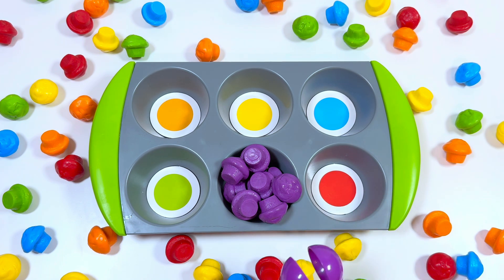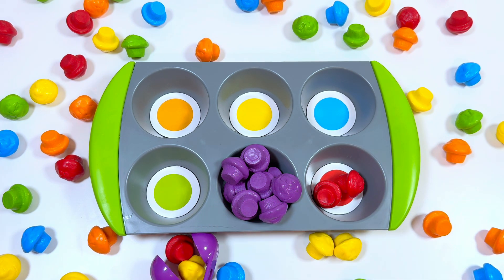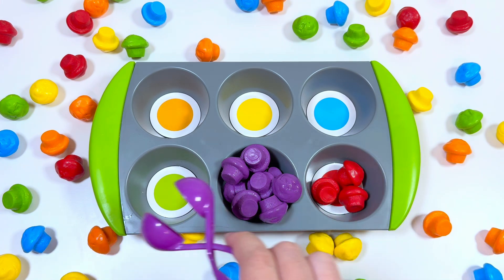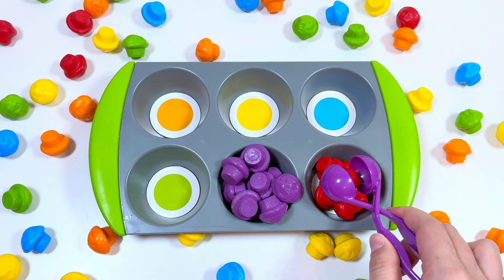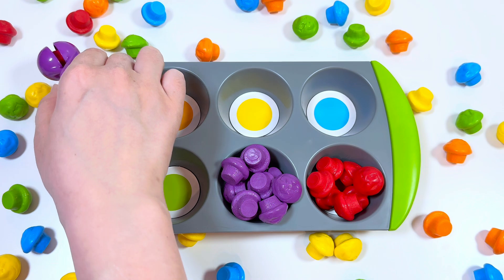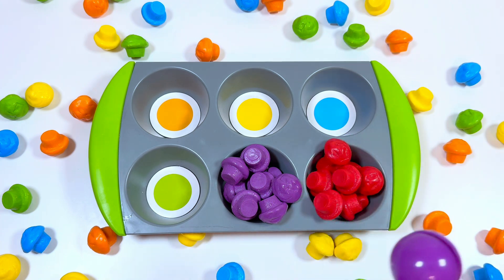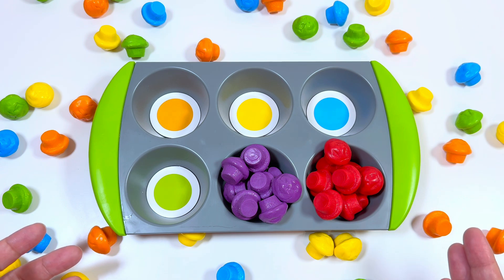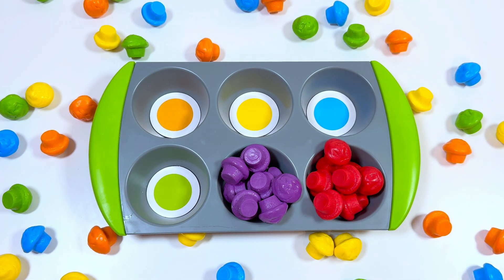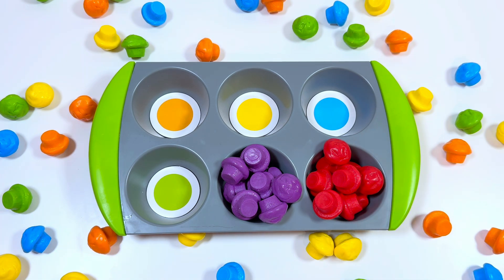This is a red color — let's sort red muffins! Wow, this activity is really interesting. Yay! Can you see other red muffins? No, we sorted all the red muffins. Good job!